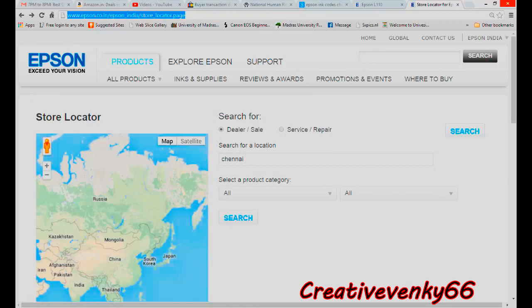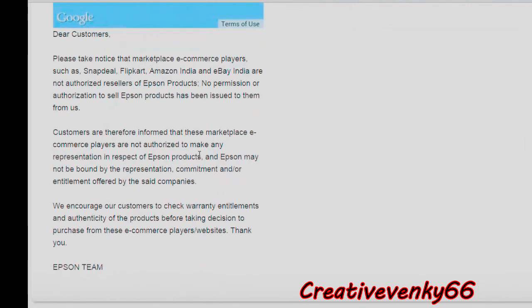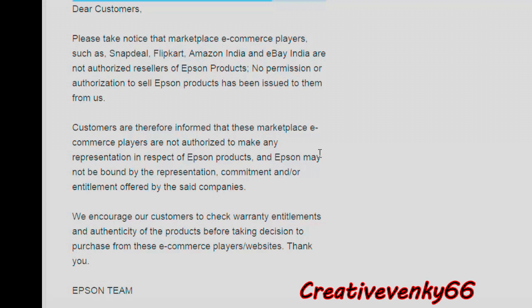Many online stores are selling duplicate Epson products. If you purchase inks and supplies online, your product warranty is void. You need to purchase inks and supplies only from an authorized seller. The authorized seller list is available on the Epson website — please check that.